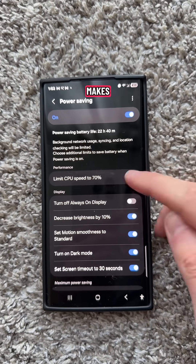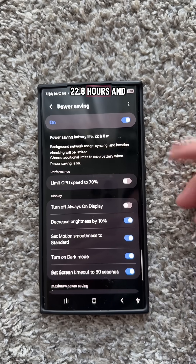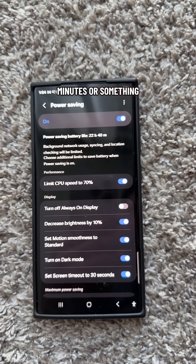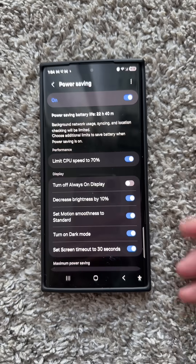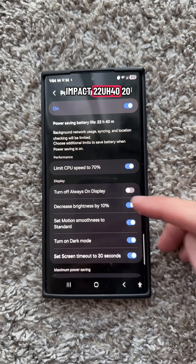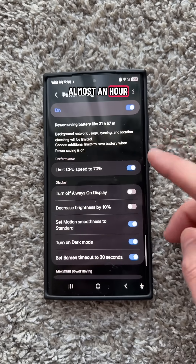Look at whatever difference it makes — 22.8 hours. And then if I turn it on, it's going to be like an extra 32 minutes or something like that. But it really depends on how much you use. If I were to increase my brightness by 10%, look at the impact — 22 hours 40 minutes. Almost an hour difference.